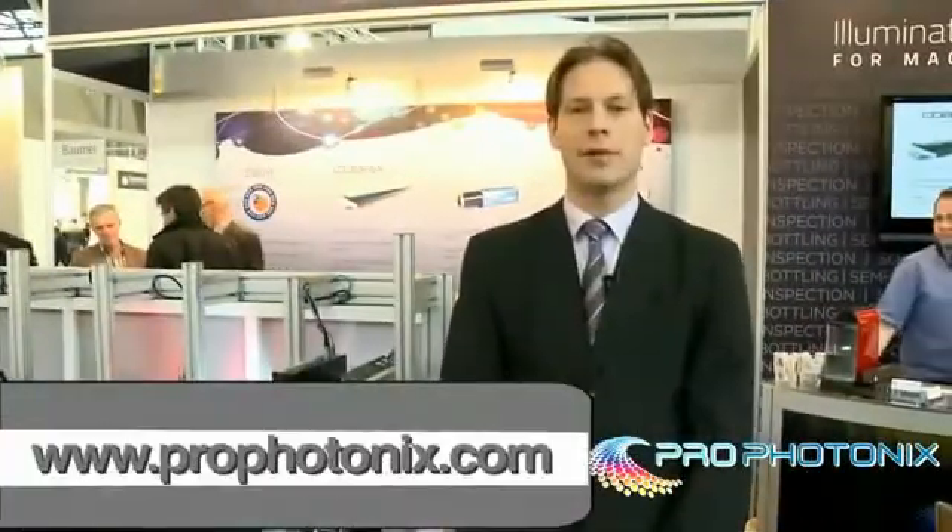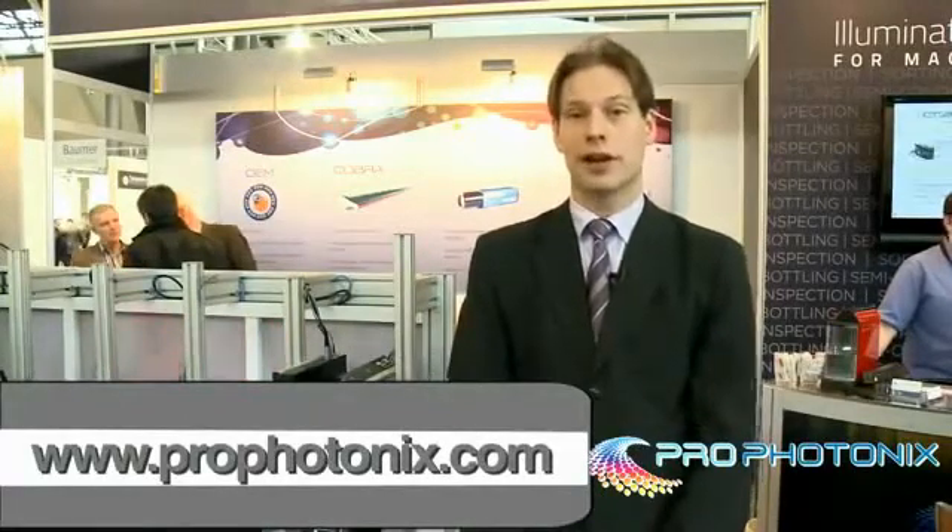Thank you for your time, I hope you found this brief demonstration useful. If you need any more information you can find that on our website at Prophotonics.com. Thank you.